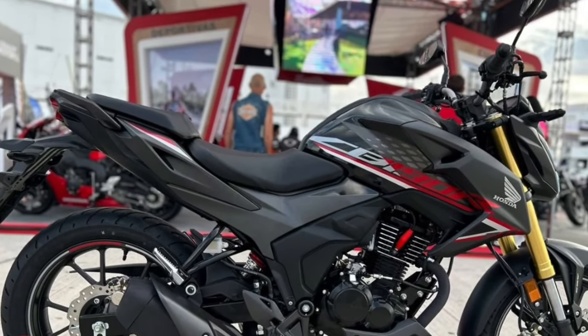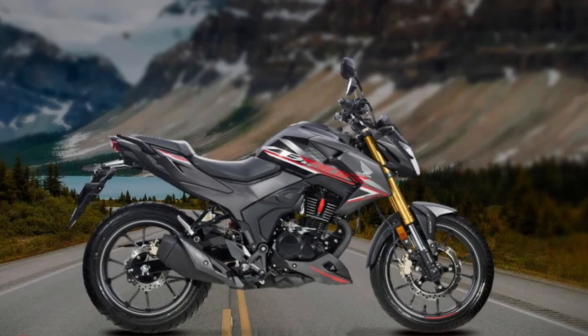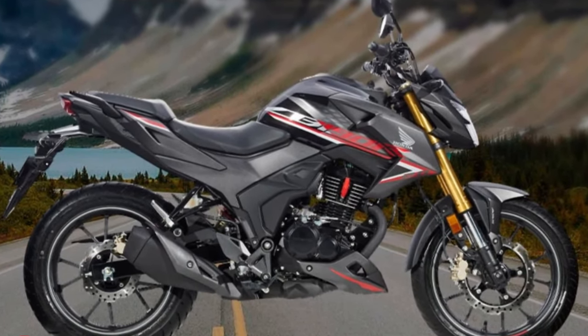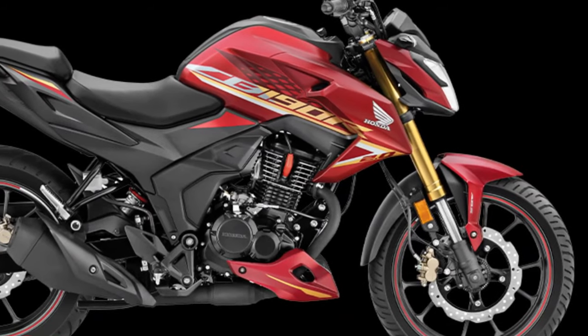Customization options are available for those who wish to personalize their CB190R. From different color schemes to accessories, Honda encourages riders to make the bike their own. This aspect adds a layer of individuality to the ownership experience.